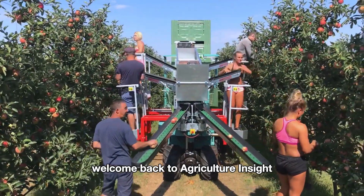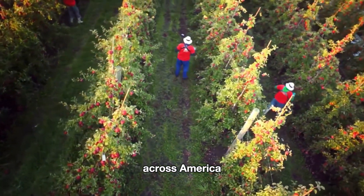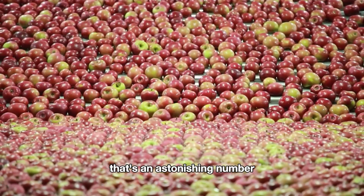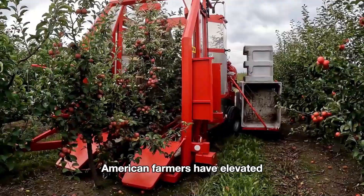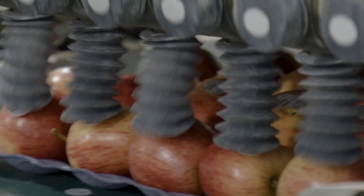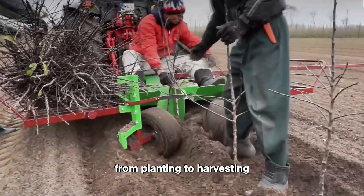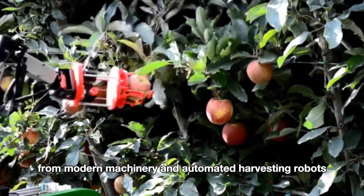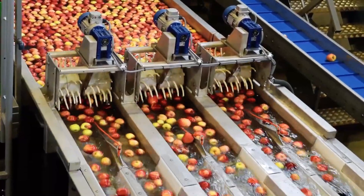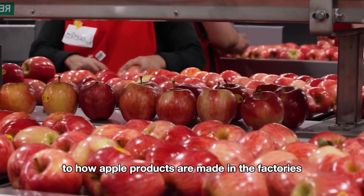Hello everyone, welcome back to Agriculture Insight. Is the hustle and bustle of life stressing you out? If so, join us as we immerse ourselves in the endless apple orchards across America, where ripe apples are ready to be picked. Every year American farmers harvest up to 4.7 million tons of apples. Thanks to advanced machinery and technology, American farmers have elevated the apple harvesting process to a level that is both fast and efficient, yet ensures the quality of each apple. In today's video, we'll explore how farms in leading states like Washington, Michigan, and New York implement technology from planting to harvesting — from modern machinery and automated harvesting robots to image recognition technology for sorting and packaging. Let's follow the American farmers to the vast apple orchards to discover everything from how they harvest to how apple products are made in the factories.